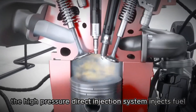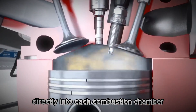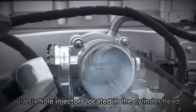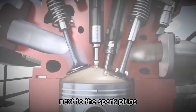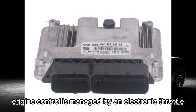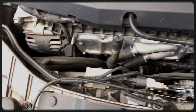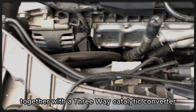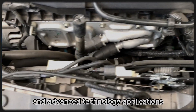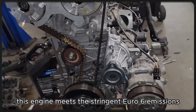The high-pressure direct injection system injects fuel directly into each combustion chamber via six-hole injectors located in the cylinder head next to the spark plugs. Engine control is managed by an electronic throttle and a Bosch MED 17 ECU. Together with a three-way catalytic converter and advanced technology applications, this engine meets the stringent Euro 6 emissions standard.